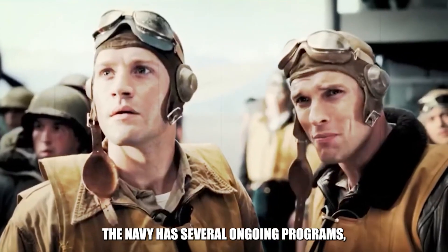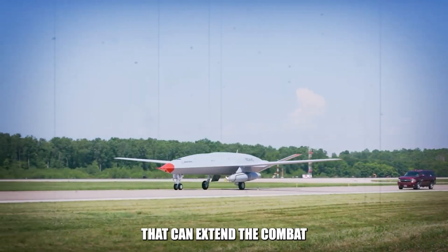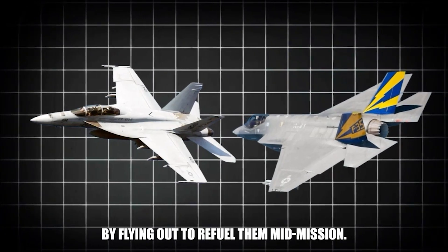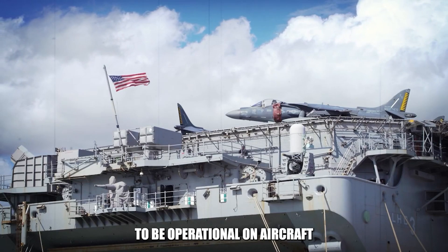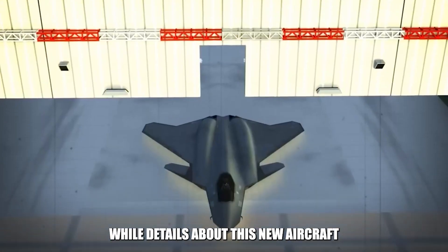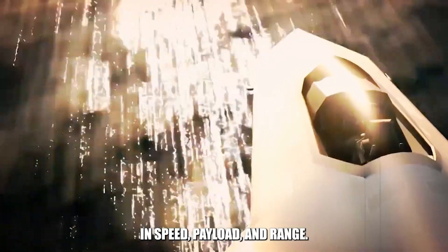To address this issue, the Navy has several ongoing programs, such as the MQ-25 Stingray, a carrier-based drone refueler that can extend the combat radius of aircraft like the F-35C and F/A-18 by flying out to refuel them mid-mission. Additionally, the Navy is developing the F/A-XX, a sixth-generation fighter that is expected to be operational on aircraft carriers by 2035.